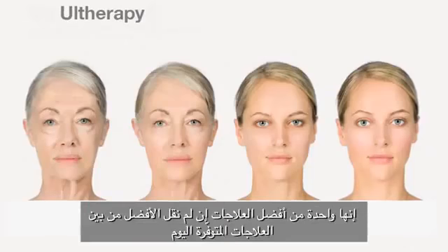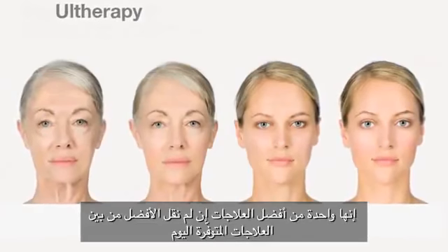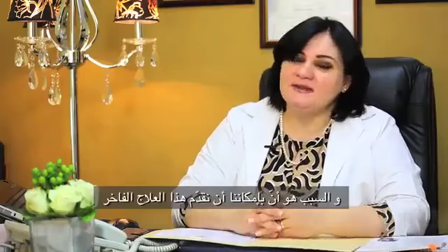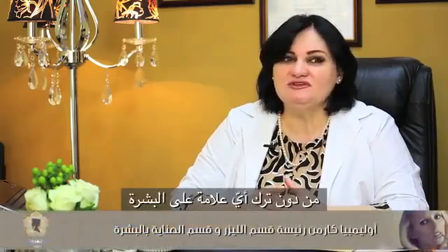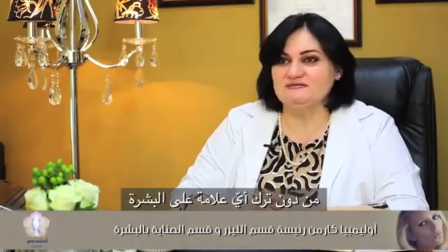Ultherapy is the newest treatment in anti-aging. It's one of the best, if not the best, actually available today. Why? Because we can give this anti-aging treatment — removing the wrinkles and the laxity of the skin — for patients without leaving any marks on the skin. This is so important for people who are working and cannot afford downtime, or for people who don't want to have anything injected in their skin, like Botox or fillers.